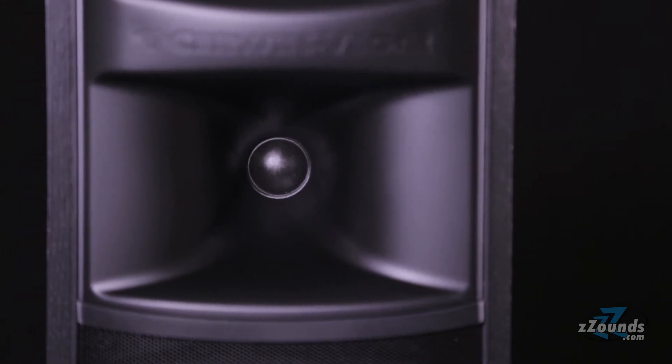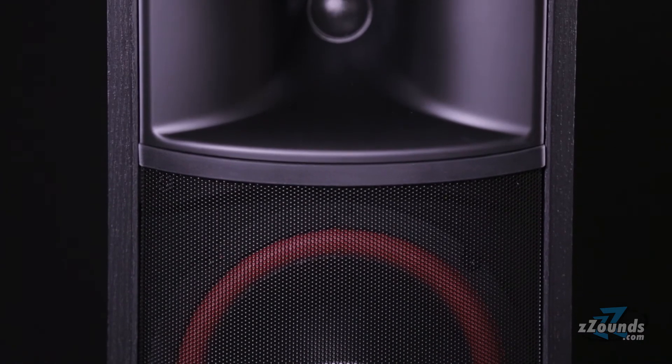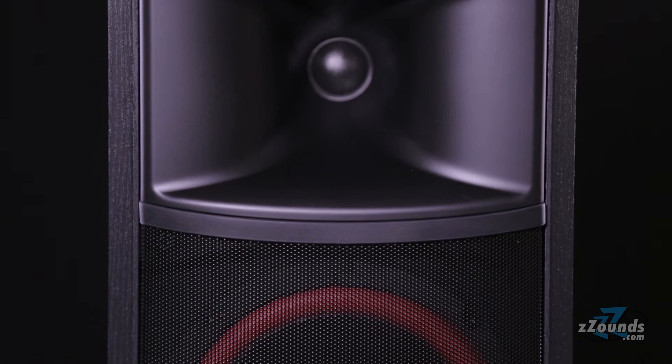With a frequency response of 39 Hz to 20 kHz, the XLS 6 works great for stereo setups, but it also makes an excellent rear channel speaker in your surround sound setup.